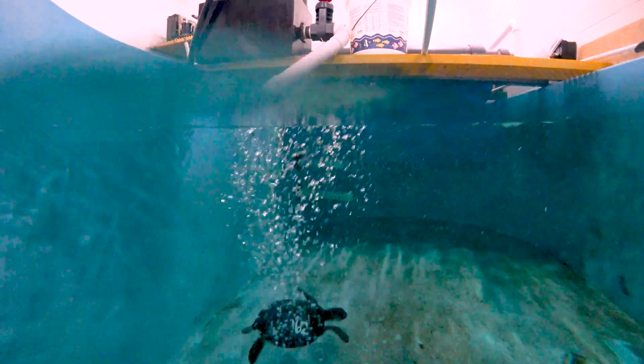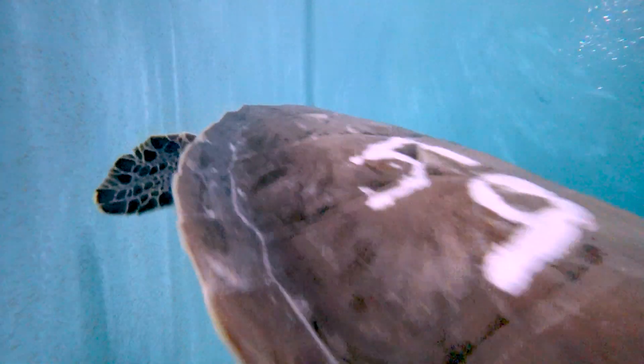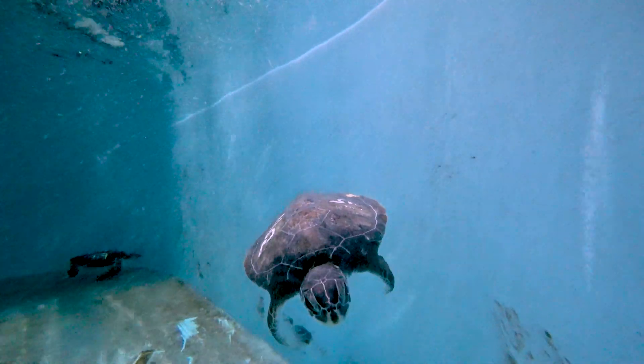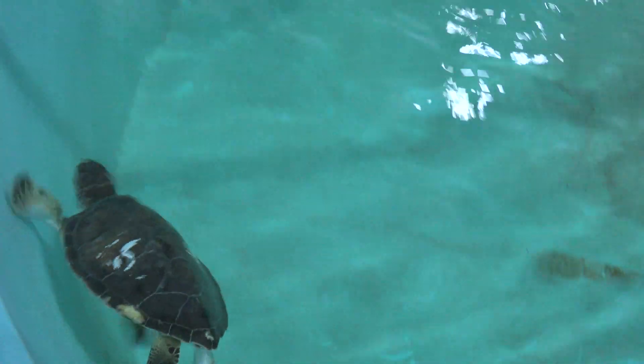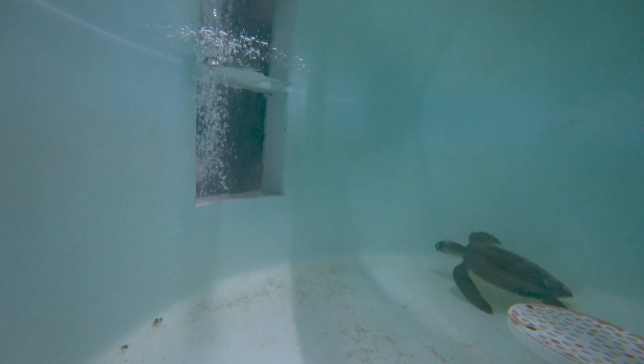Our plan over the next probably six to eight weeks, maybe up to two or three months, would be to rehabilitate these turtles and provide TLC. A few of them we'll try to put some weight on, monitor blood values, and really get them ready for release. The end game, absolutely, for all these turtles, is just to get them healthy enough that we can release them, they'll be good to go, and we won't see them come back. So we're trying to do our part.